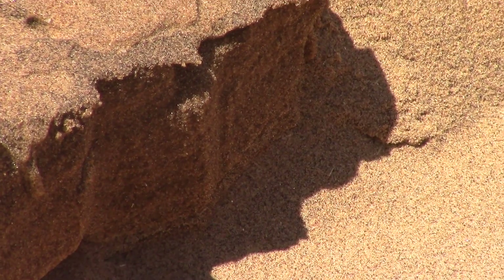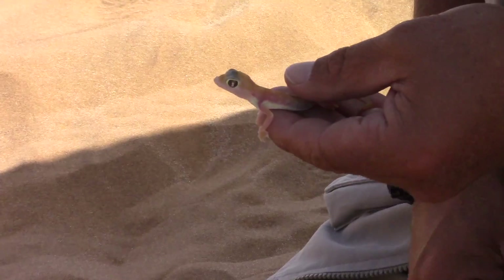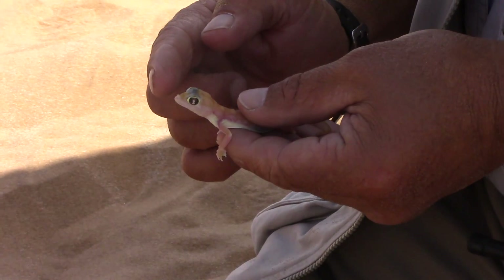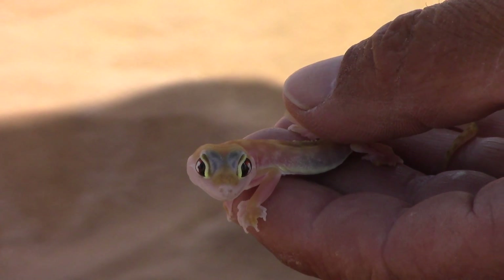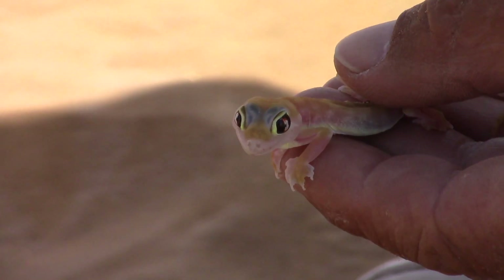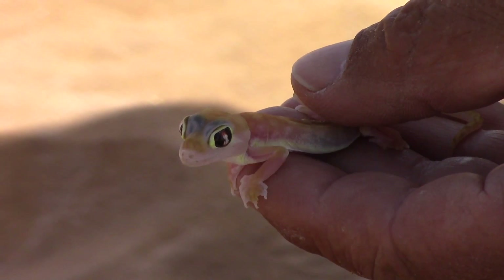I just dug this little fella out to show you. These are nocturnal creatures with very large eyes to help them see in the dark. They have no eyelids, only a transparent membrane covering the eye, which they lick clean with their tongue.